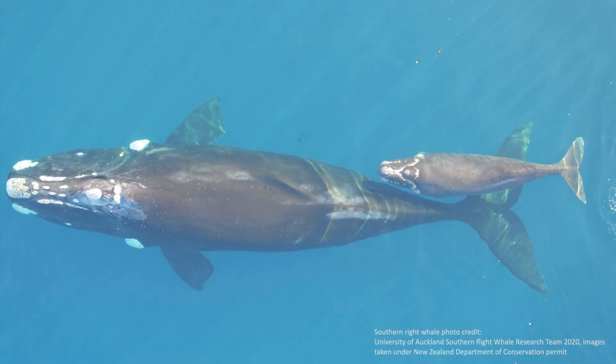Here you see the southern right whale — a mother and calf pair. It's a very good species to see from space because this whale has callosities on its forehead and also on its mouth, and even those can be seen in 30-centimeter resolution from space.